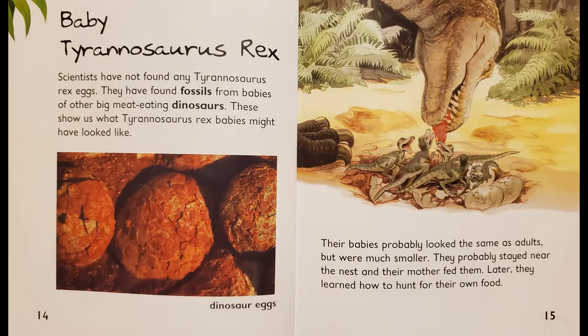Baby Tyrannosaurus Rex. Scientists have not found any Tyrannosaurus Rex eggs. They have found fossils from babies of other big meat-eating dinosaurs. These show us what Tyrannosaurus Rex babies might have looked like. Their babies probably looked the same as adults, but were much smaller. They probably stayed near the nest and their mother fed them. Later, they learned how to hunt for their own food.